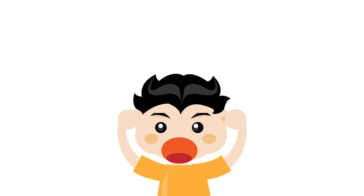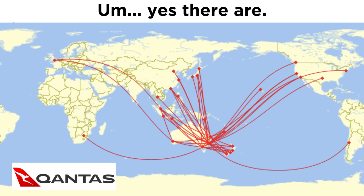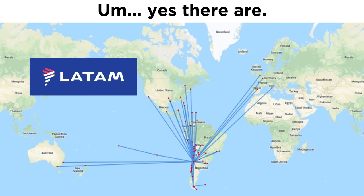So how do flat earthers deal with this information? Well, for the longest time they simply denied that these southern hemisphere flights exist at all. The flights are a nail in the coffin for flat earth, so they would just lie and say there aren't any. But since anyone can find out that they definitely do exist in about 10 seconds of googling, some of them have had to start coughing up explanations.